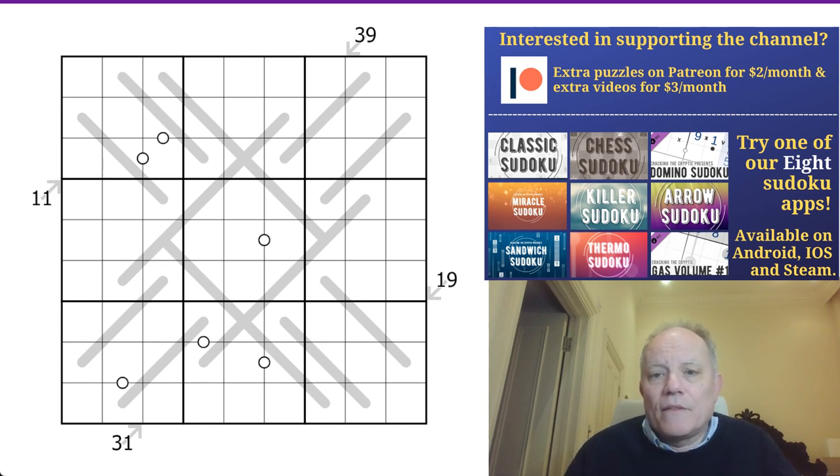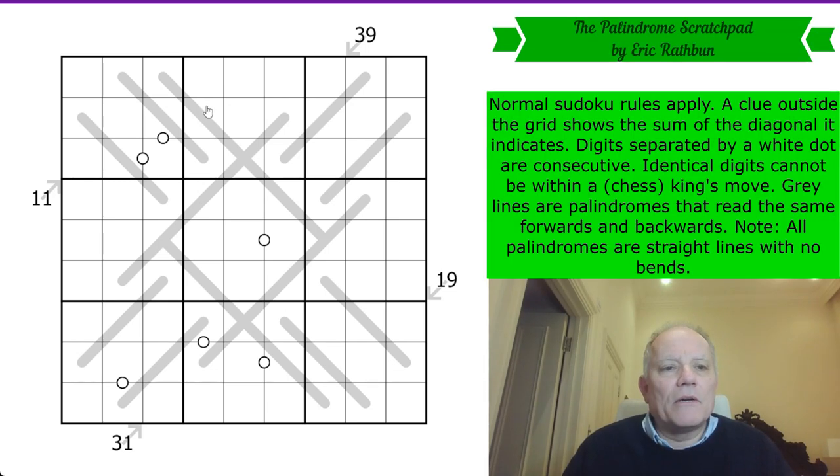We've got our merchandise, but the first link under the video is to this puzzle called the Palindrome Scratchpad. This comes from Eric Rathbun, who we've featured on the channel a few times, but not for some time. The rules are relatively straightforward, as long as you know about palindromes. Normal Sudoku rules apply — that's the numbers one to nine in every row, column, and box.